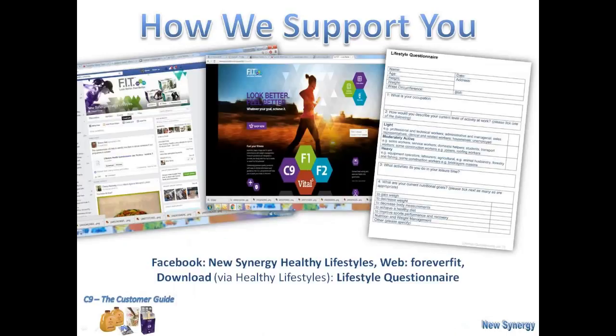On top of that, we also have a great page called New Synergy Healthy Lifestyles on Facebook. The person who introduced you can let you into this site — it gives you lots of ideas about recipes, before-and-after stories, and success stories from people who've been on the program. There's also the Forever Fit website, backed by Forever Living, with more ideas including ways to mix up your shakes. And on the right-hand side, you'll see the lifestyle questionnaire — I certainly recommend you complete this before you start your C9 to make sure it's the right weight management program for you.